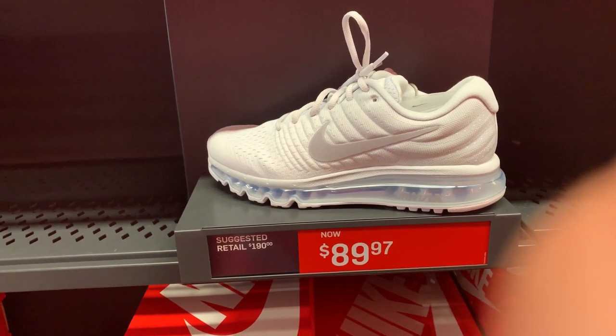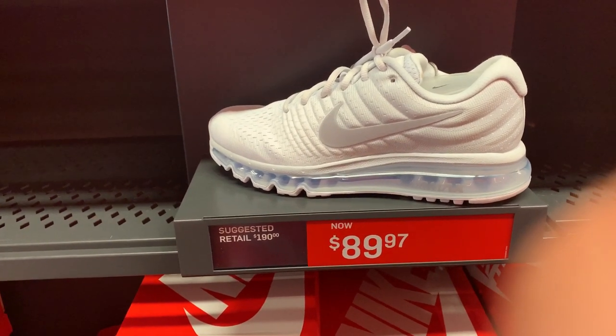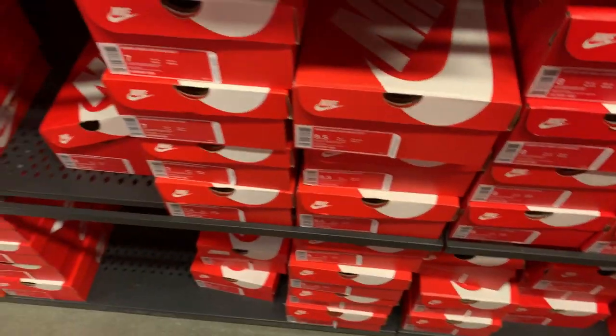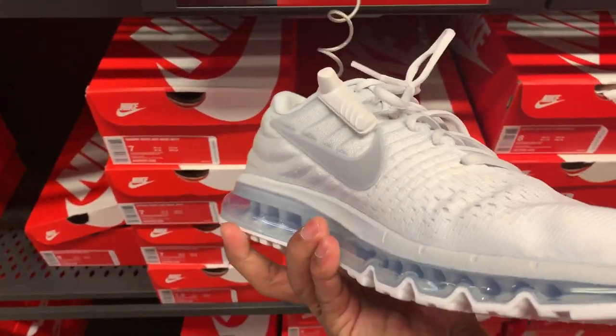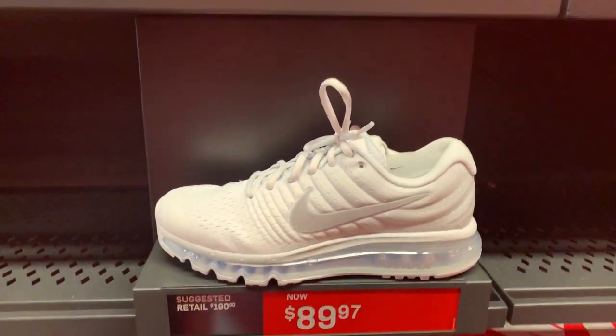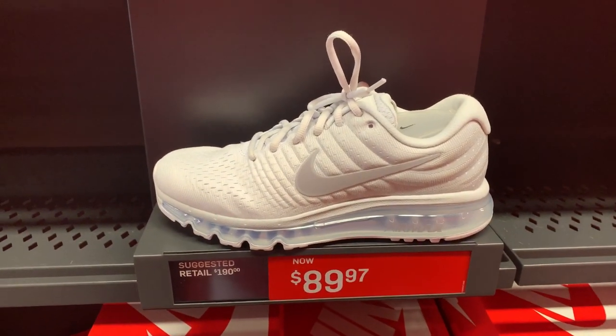How about the women's Nike Air Max 2017? Retail is $119 and selling for $89.97. Colorway is pure platinum, bubble gray. Not bad for the price.